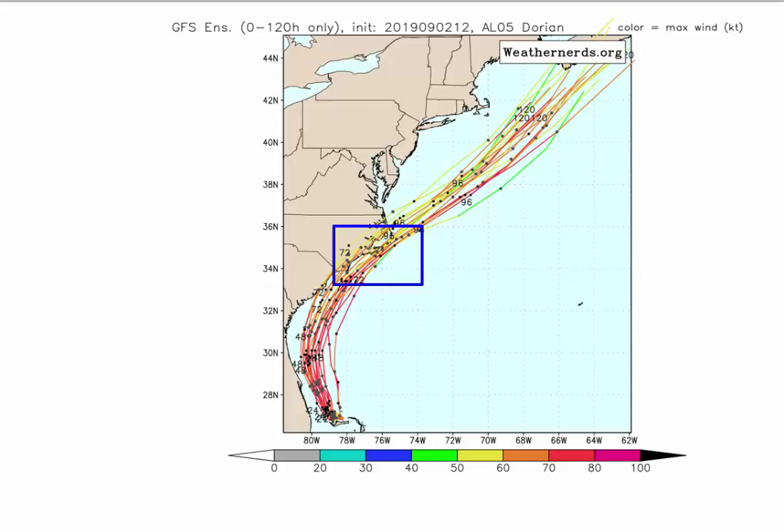So instead of doing what they were doing before, there's a shift to the west — it's taking a somewhat wider turn, which brings it west of Hatteras. And that's a very important point for people in eastern North Carolina and southeast Virginia.